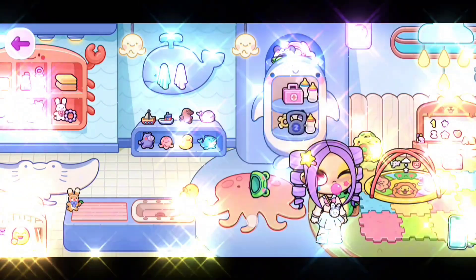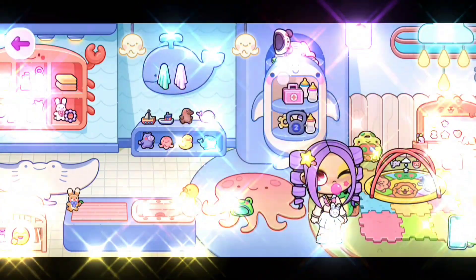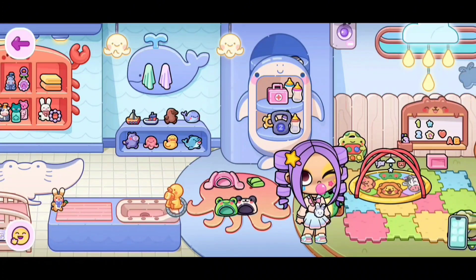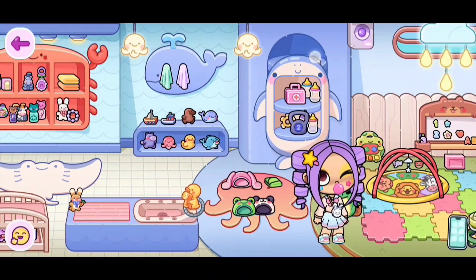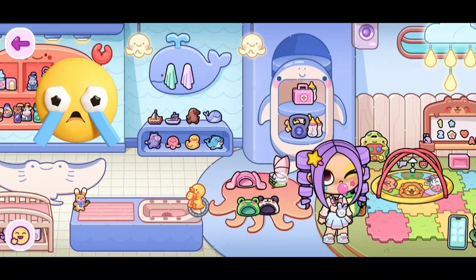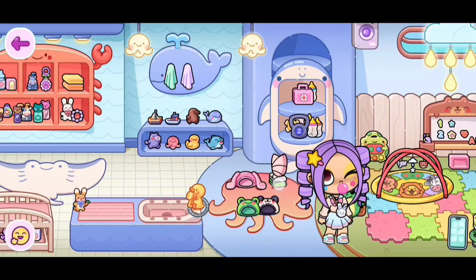There we go. We have unlocked the new secret, and it looks like we have some new baby clothing. So we have some new baby outfits and some new baby hats. Sadly, these new outfits do not fit the toddlers - they only fit the babies.